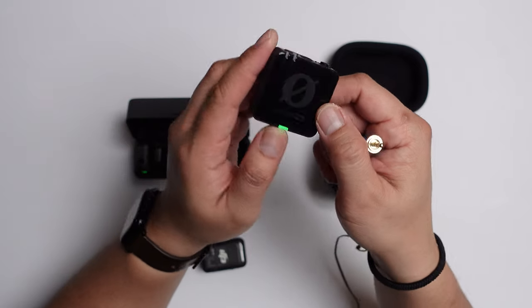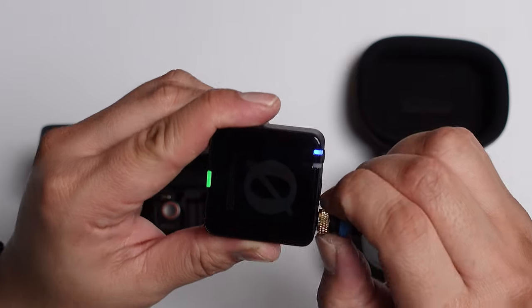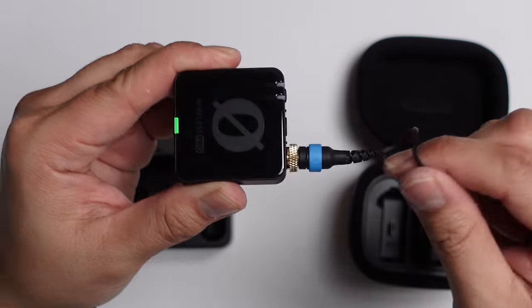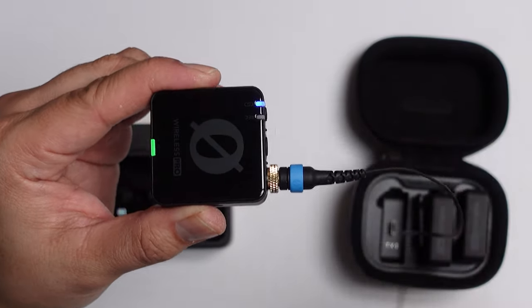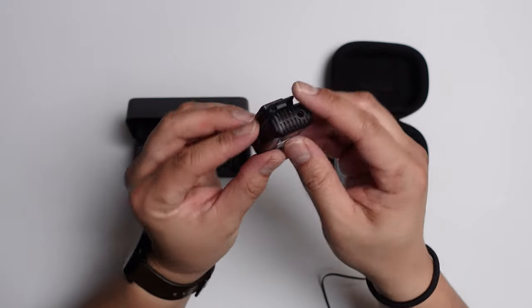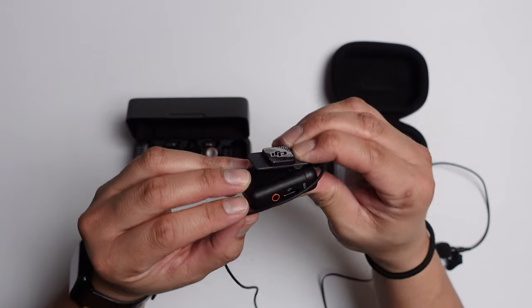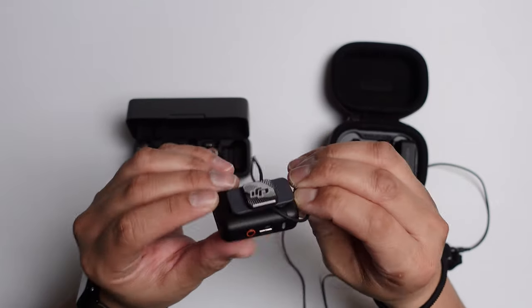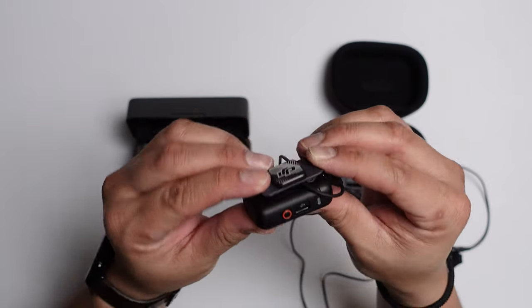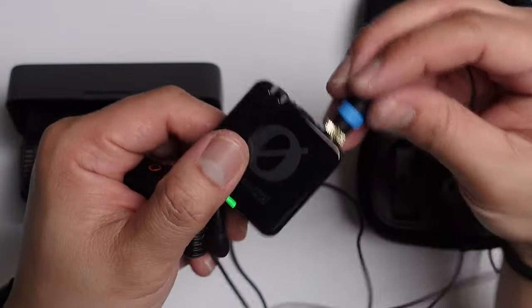With the Rode Wireless Pro, there's a lav locking system which I find so handy and very important for filming weddings or documentaries — it prevents the talent from accidentally pulling the cable out. Where with the DJI Mic 2, there is no locking system. They did include a little loop lock: you attach the lav mic and there's a place to put the cable in behind the clip, which kind of locks it in place. It's not the most secure, but it's fairly secure. I much prefer the locking system of the Rode Wireless Pro though.